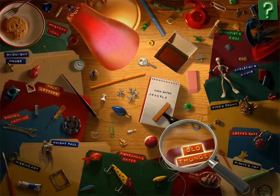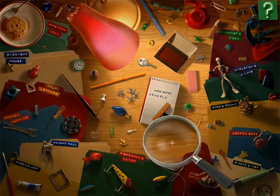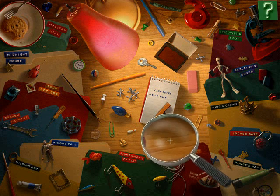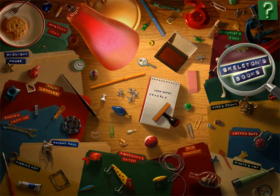Hey guys, this is C1HunterEnable, and I'm still playing I Spy Mystery under fair use. And this time, the next mystery I'm going to do is Skeleton's Books. Skeleton's Books.